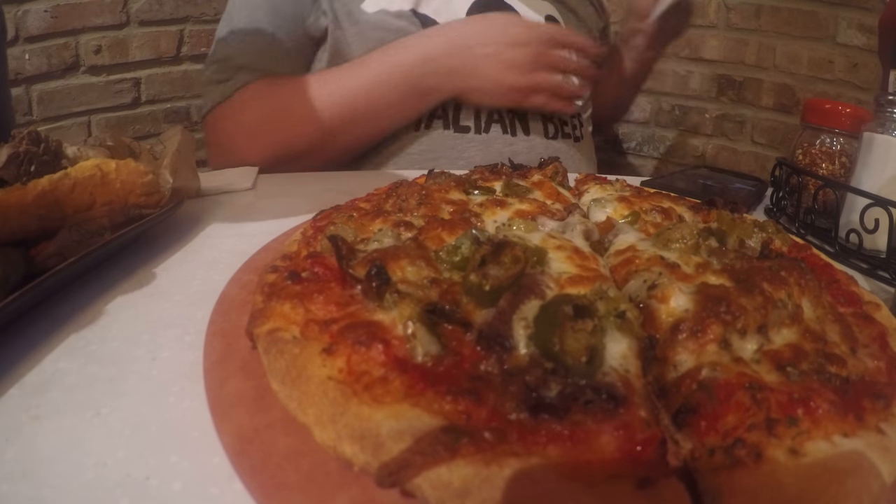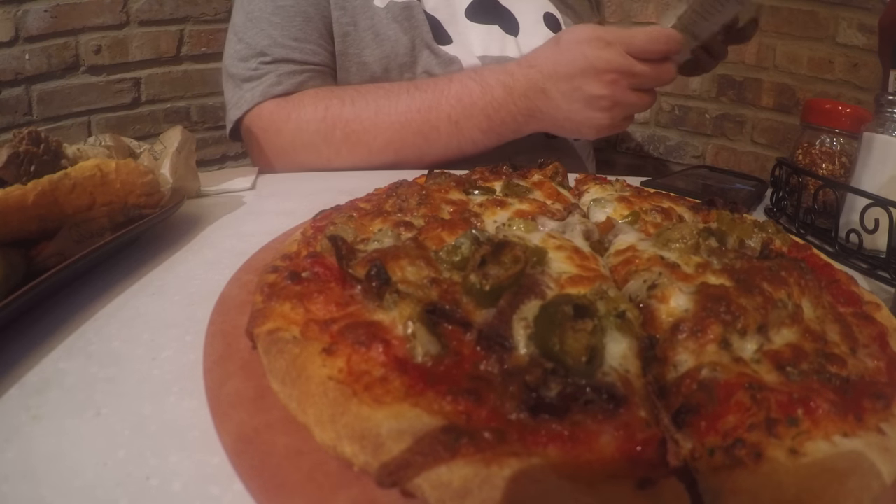Now I got the beef and giardiniera pepper pizza. I'm not going to ruin this or change it in any way — I just want to taste what it is. It's currently sitting in front of me and I've got to tell you, it looks amazing. Look at that pizza.